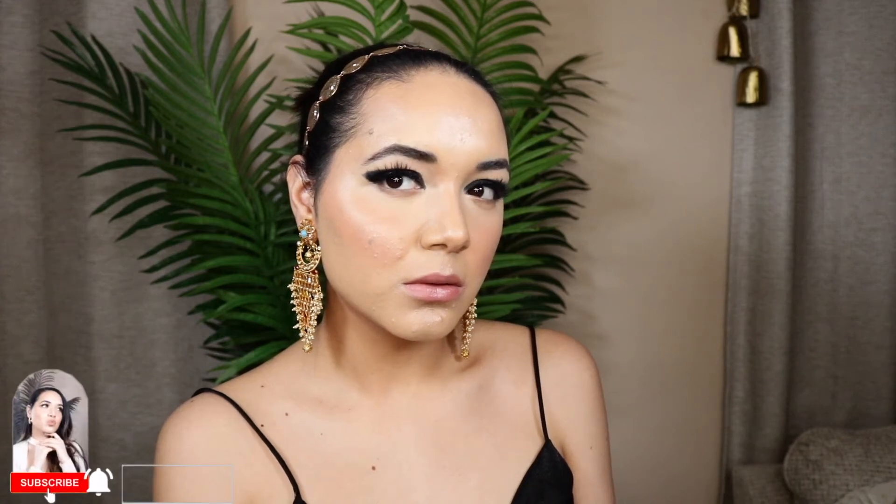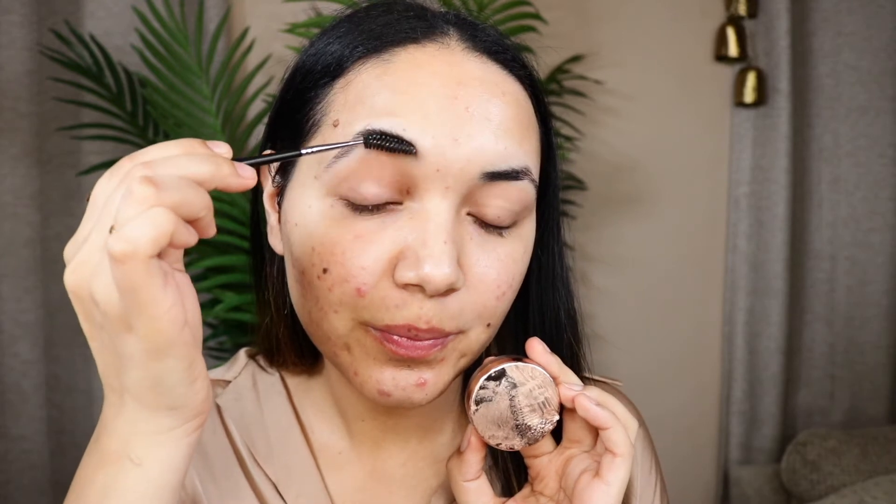Hey guys, welcome back to my channel. For today's video we're gonna do a very beautiful Deepika Padukone inspired makeup look, so let's get started.